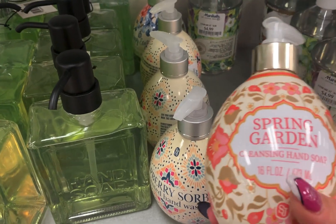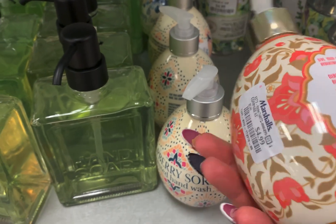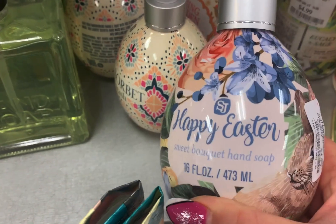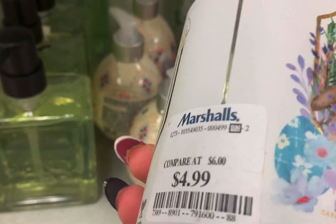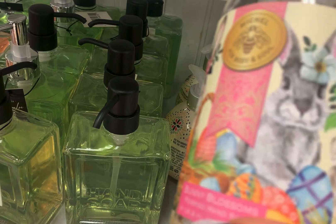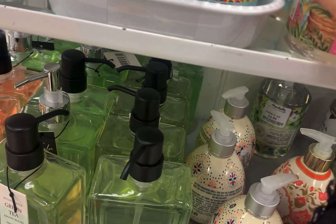They had Spring Garden — I think that one smelled worse than the Raspberry Sorbet. One of them smelled really bad. They were $4.99. This one was okay — Happy Easter. Spring Bouquet, I think that said. And they had just like bunny soaps — different bunny soaps, more bunnies. Bunny Blossoms at $5.99.